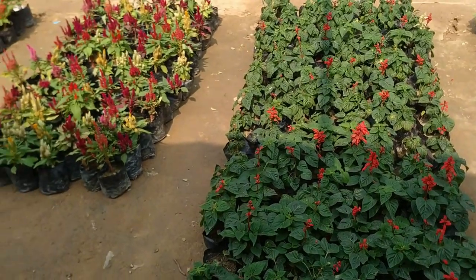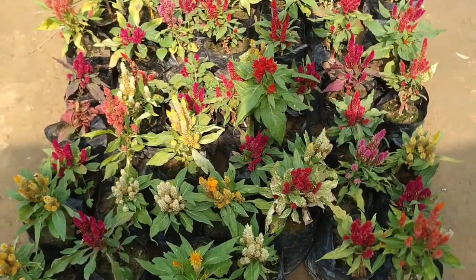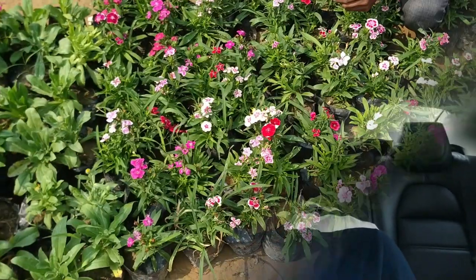Hello and welcome! Today I am going to visit a nursery. I am going to bring winter seasonal plants like petunias, carnations, dianthus, and coleus. I will show you how you can get them and cover everything.